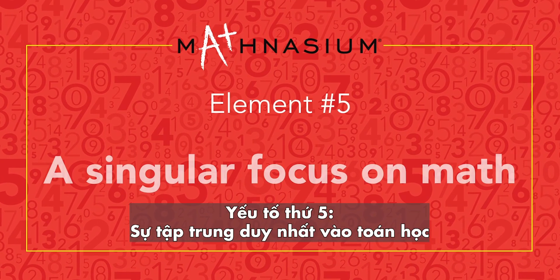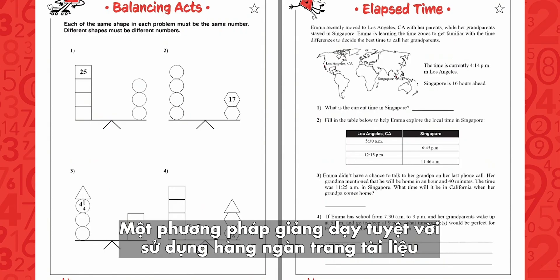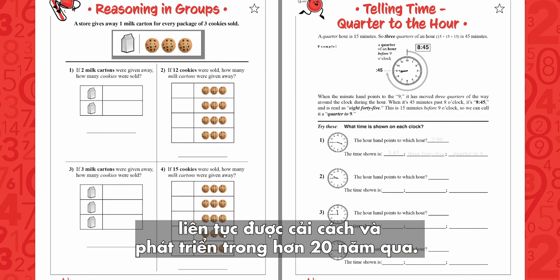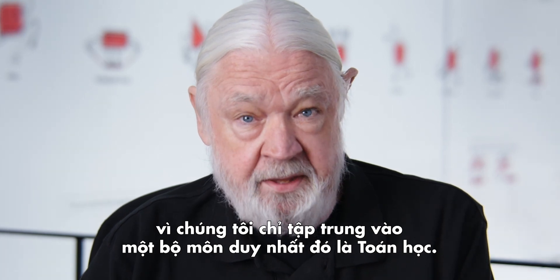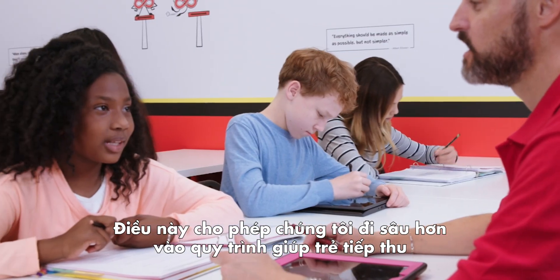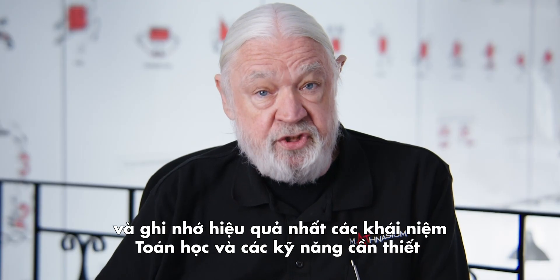Element number five: a single focus on math with a robust proprietary curriculum. The Mathnasium Method employs literally thousands of pages of material that have been under constant development and refinement for more than 20 years. Our curriculum is the best because we focus on one subject and one subject only — math. This allows us to go much deeper into the process of how kids most effectively absorb, learn, and retain math concepts and skills.